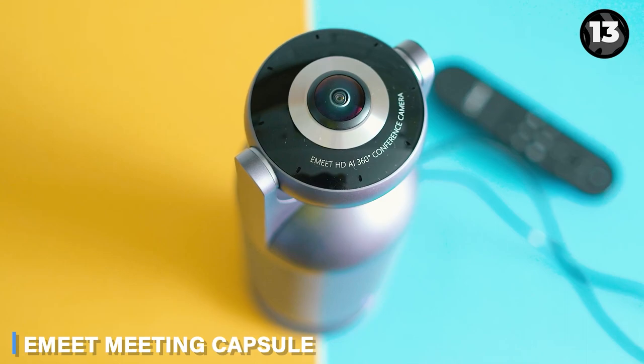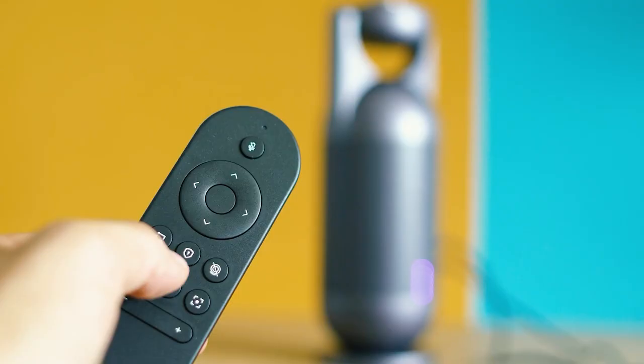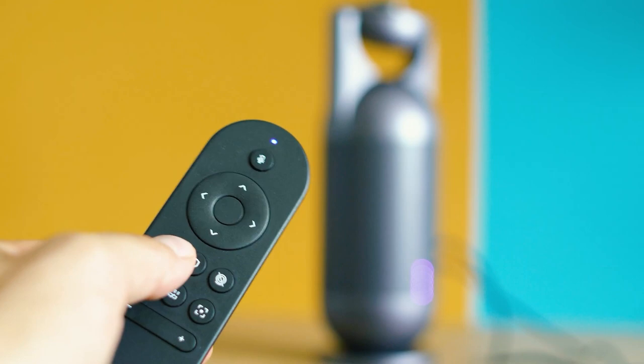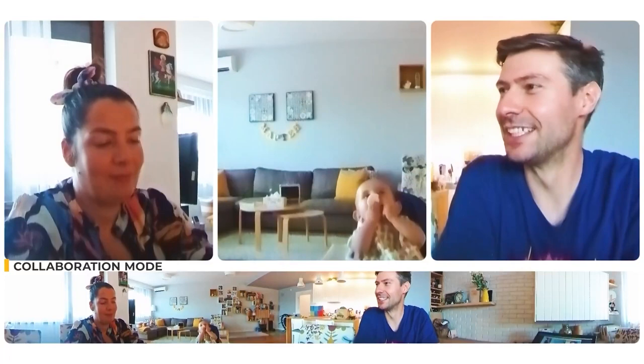Upgrade your video conferences with the E-Meet video conference camera. It's an all-in-one, high-end device perfect for professionals. The unique 360-degree flip lens changes the conference experience. It offers two modes, collaboration and lecture, with a panoramic view of the meeting room.